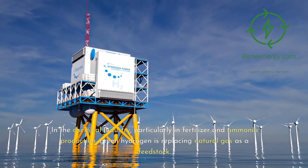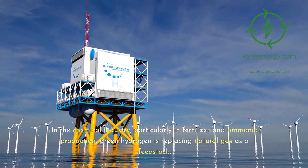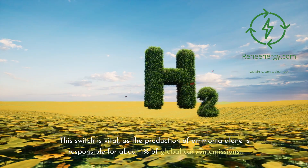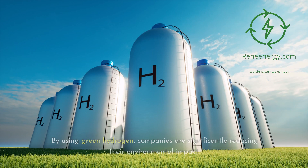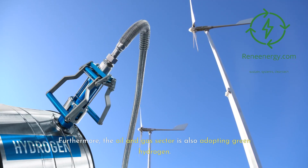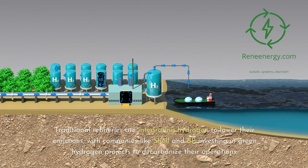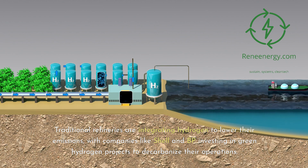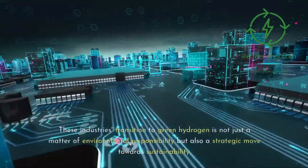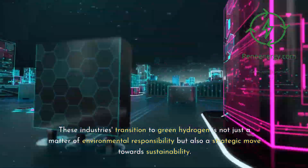In the chemical industry, particularly in fertilizer and ammonia production, green hydrogen is replacing natural gas as a feedstock. This switch is vital, as the production of ammonia alone is responsible for about 1% of global carbon emissions. By using green hydrogen, companies are significantly reducing their environmental impact. Furthermore, the oil and gas sector is also adopting green hydrogen. Traditional refineries are integrating hydrogen to lower their emissions, with companies like Shell and BP investing in green hydrogen projects to decarbonize their operations.